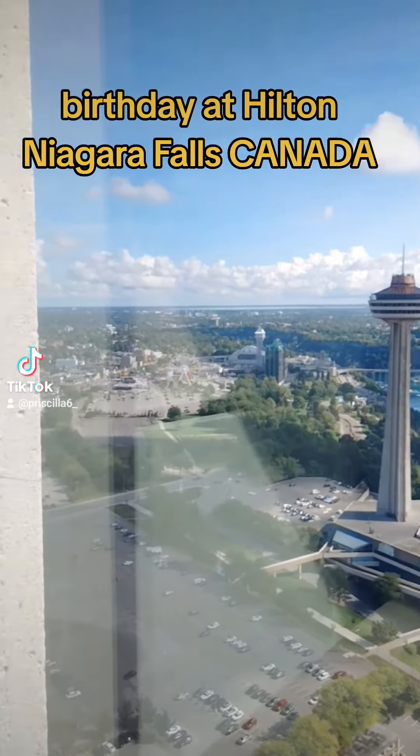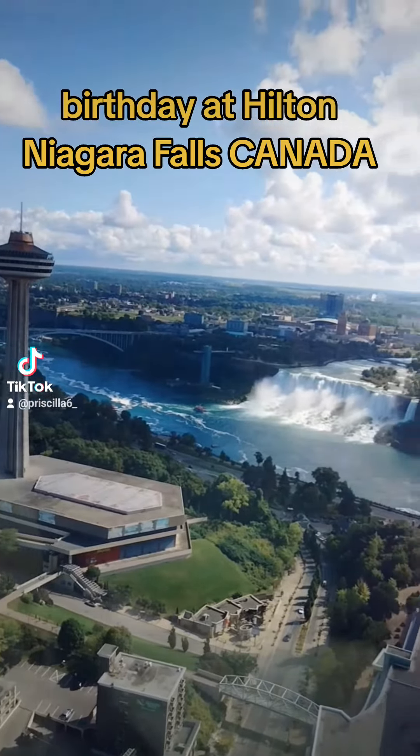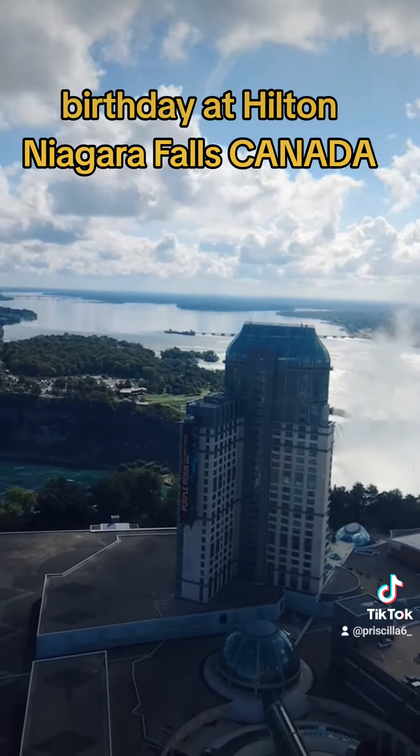That's the Skyline Tower — I'm doing another video about that; I went up in it and it's really, really cool. And once again, this is Niagara Falls — this is the view from the room I stayed in.